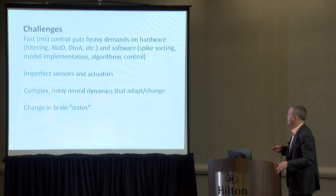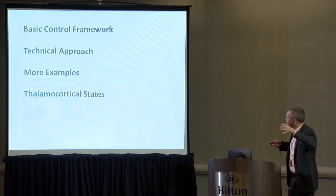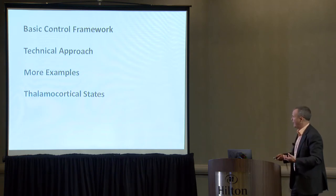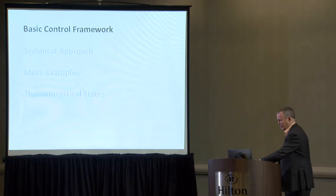And as has been talked about a lot, there are changes in brain state — fundamental changes in dynamics. What I'm going to do is take you through the basic control framework, some technical approaches, and then some examples. I'd like to get to the discussion of state, which permeated a lot of the discussion earlier today.